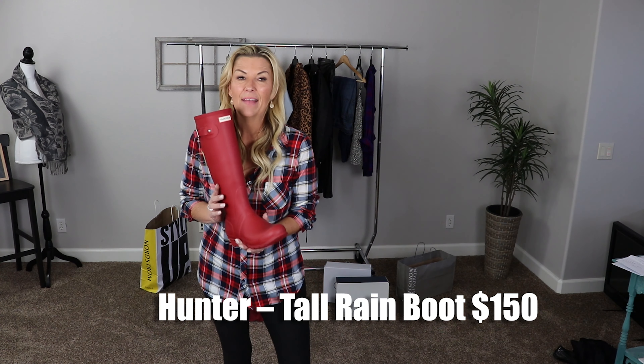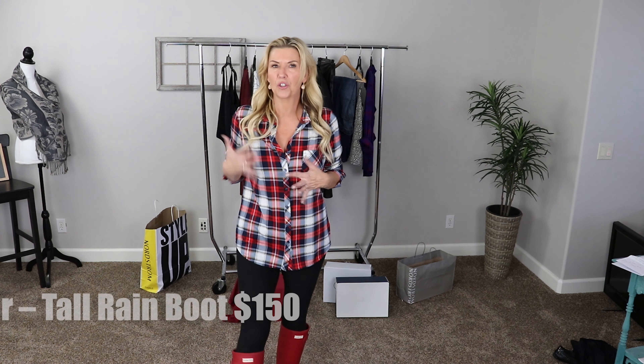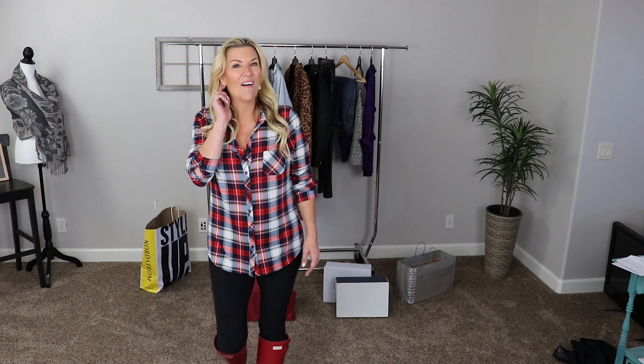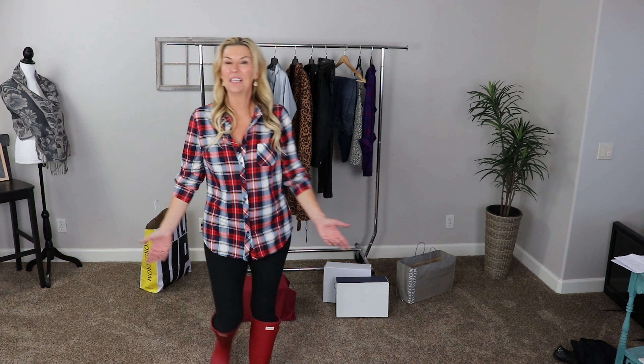I have a couple more items I want to share that I did not buy this year but are currently on sale at the anniversary sale — I got them either last year or throughout the year. First up are my Hunter rain boots in red. I completely love them. They look great with leggings and a plaid top, a sherpa blouse, or even a white v-neck tee. They are on sale this year for $150 and come in red, black, white, and bright yellow in both shiny and matte finishes.